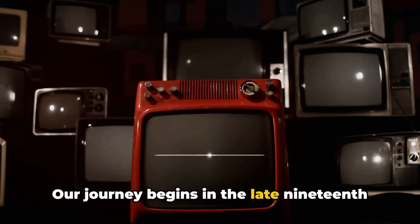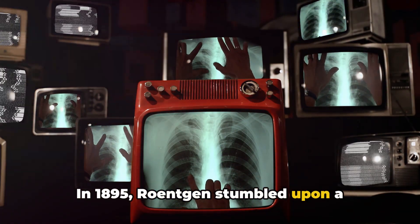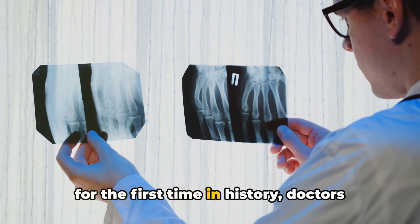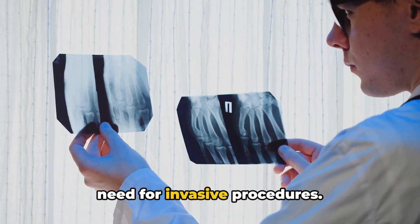Our journey begins in the late 19th century with a man named Wilhelm Röntgen. In 1895, Röntgen stumbled upon a peculiar phenomenon that would later be known as x-rays. This was a groundbreaking discovery, as for the first time in history, doctors were able to gaze upon the internal structures of the human body without the need for invasive procedures.